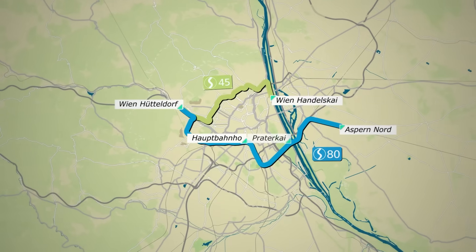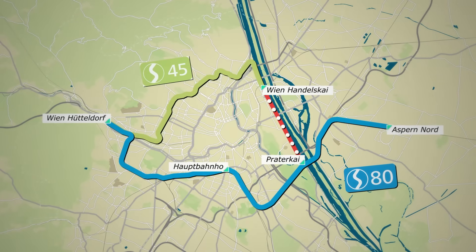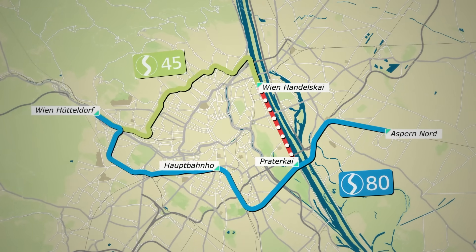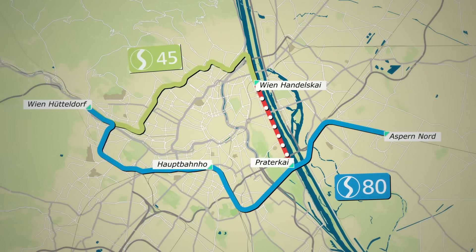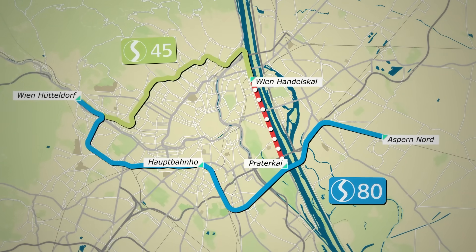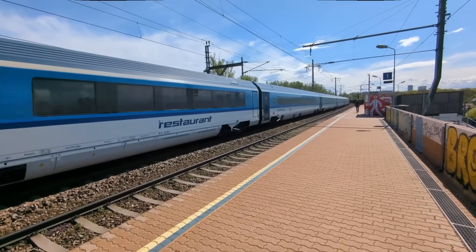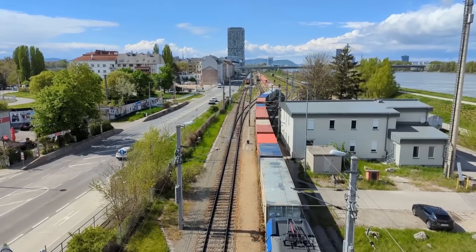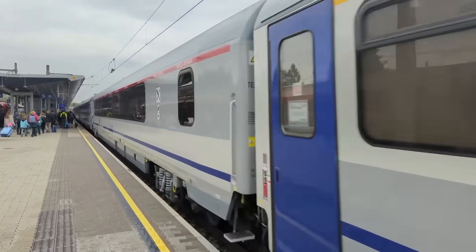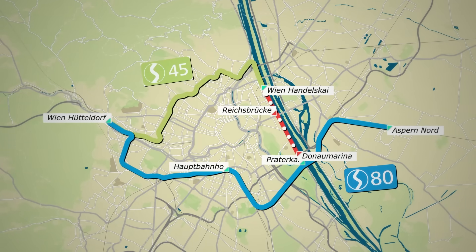Looking further ahead, the City of Vienna has announced ambitious plans to create an S-Bahn Ring by 2032, combining two existing services and repurposing a freight-only line for passenger use. The proposed orbital service would merge the current S80 and S45 lines, with S45 trains extended from Handelskai to Praterkai. Interchange points between S45 and S80 would be established at Hütteldorf and Praterkai, with four trains per hour in each direction. The extension would utilize an existing freight-only alignment running parallel to the River Danube, with two new stations — Reichsbrücke and Donaumarina — planned as part of this extension.